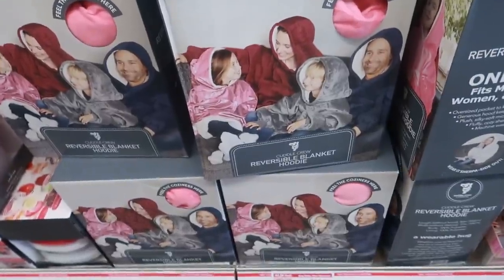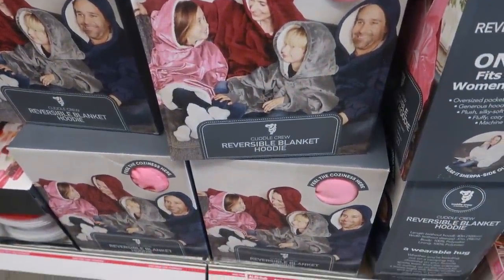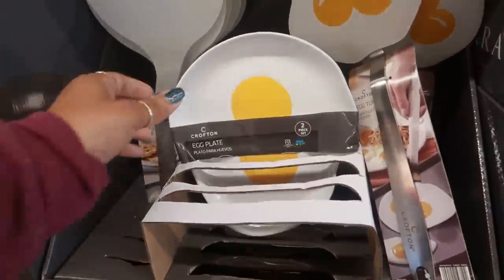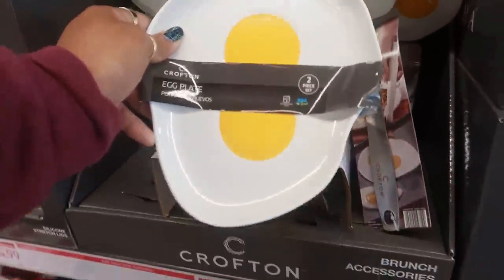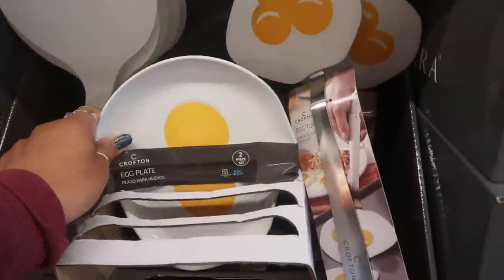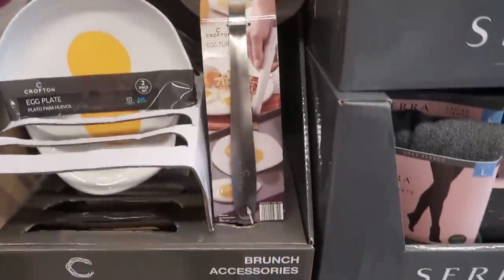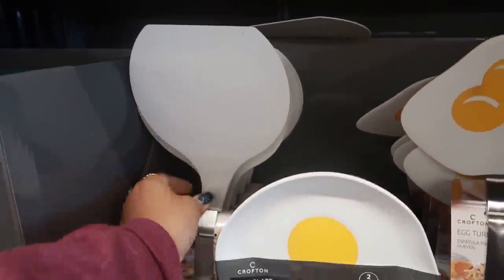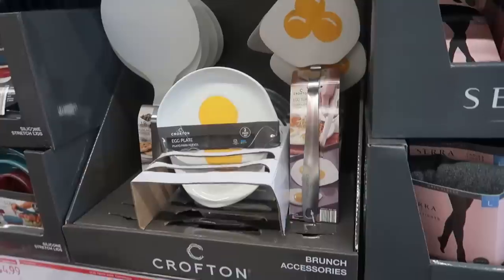They have different ones, those are cute. They have the reversible blankets down there — the cuddle crew — $17.99. Oh look at this, an egg plate! That's cute, $3.99, you get two plates on that one. You can get the egg turner right here or you can get that big giant spatula. I like that collection.